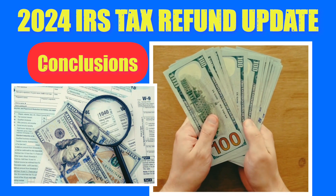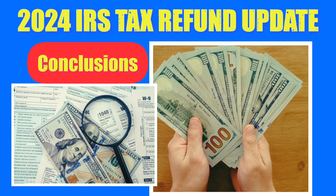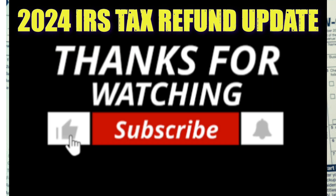Share your ongoing tax issues or questions in the comments below. We'll continue monitoring the situation for further developments. Don't forget to click the thumbs up and subscribe button for future updates on 100% Financial Freedom. Thanks for watching, and here's to your financial freedom.